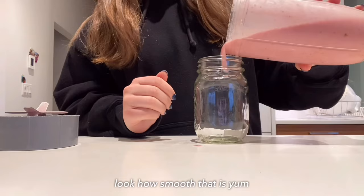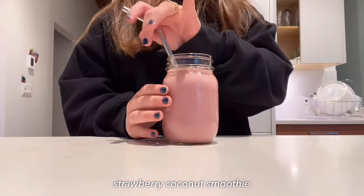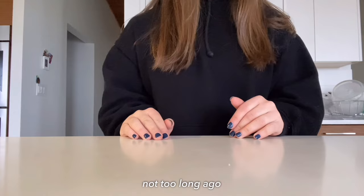Once you're done blending, you can now transfer it into a cup — pour that in. And that's my breakfast for today: a strawberry coconut smoothie. See you all at lunchtime!